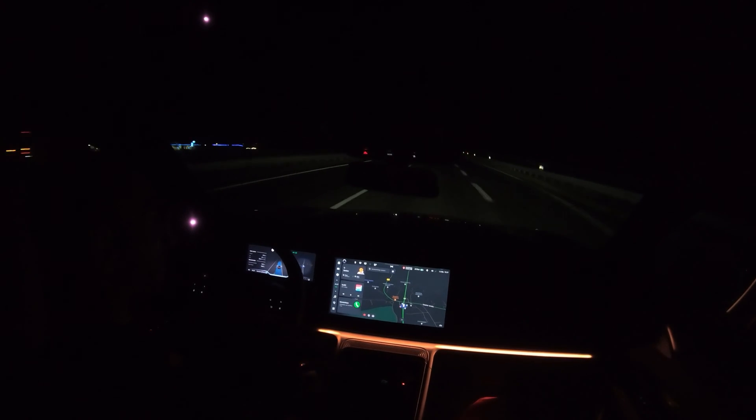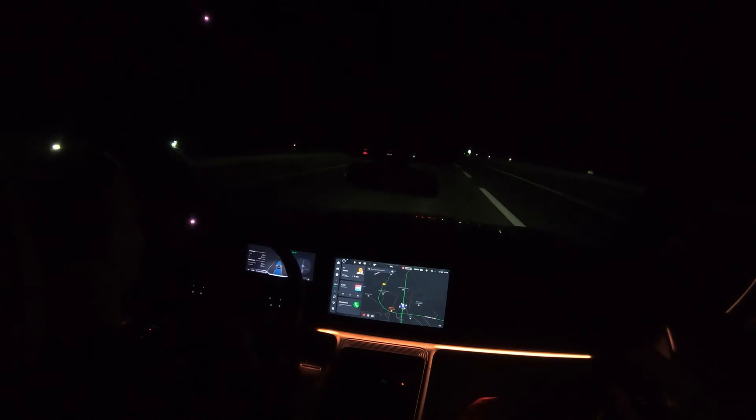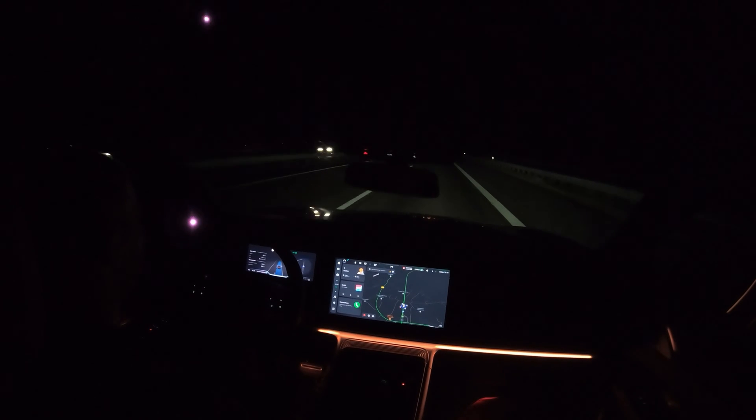Overall my impressions of this Xpeng G9 so far: it is an efficient car for such a big SUV crossover. The seats are really comfortable, it's really quiet inside, and the ride is very comfortable. Also, look at the headlights — they are amazing, probably one of the best headlights I've encountered on a car so far.